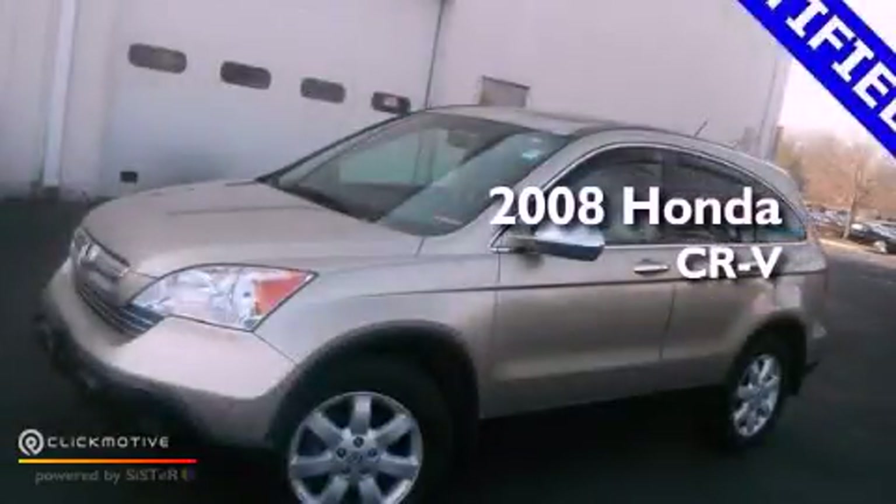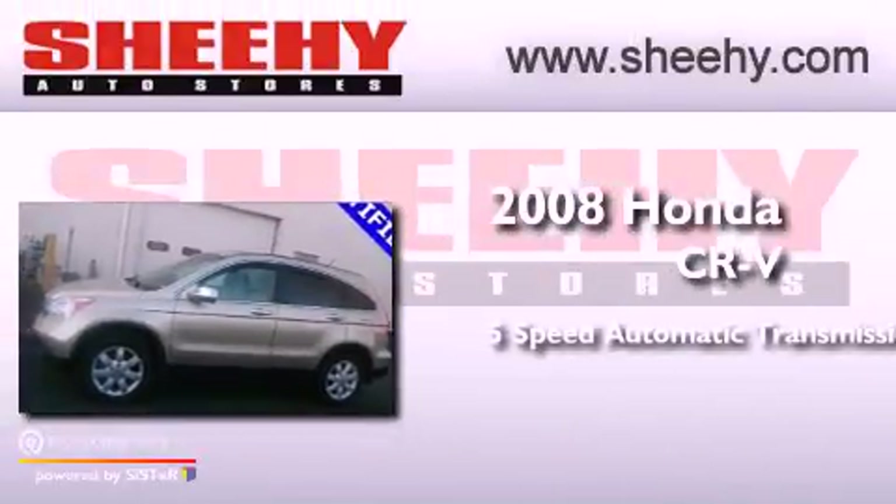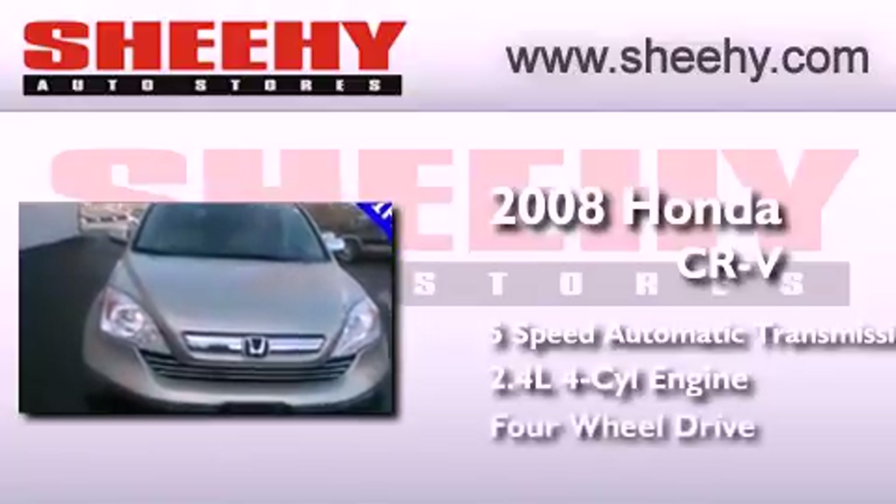This is a certified pre-owned 2008 Honda CR-V. This crossover has a five-speed automatic transmission, an inline four-cylinder engine, and four-wheel drive.